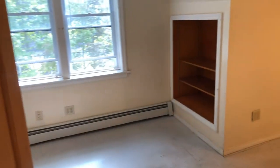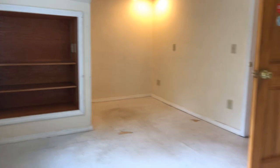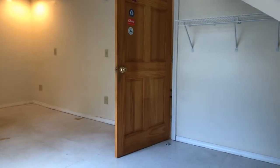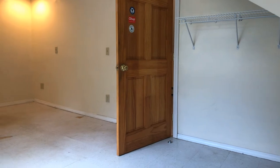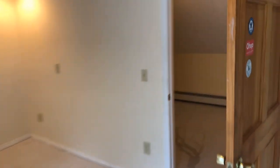The third bedroom is down here — the largest of the three. It has two windows, slanted ceilings, a closet rack, and access to the back door.